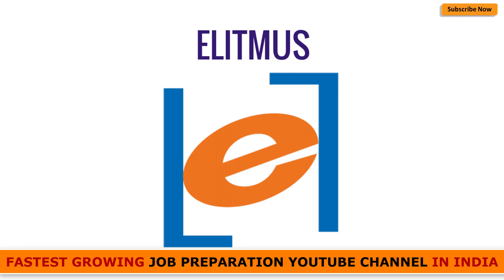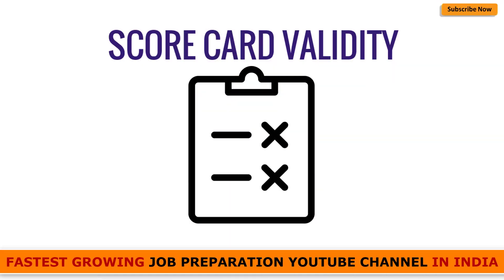A very important point before giving any examination is scorecard validity. AMCAT has a scorecard validity of three years, whereas eLitmus has a scorecard validity of only two years. With the AMCAT score, you can search for a job and sit in placements for three years, but with eLitmus you can only do so for two years. This is a very significant parameter that differentiates AMCAT and eLitmus.